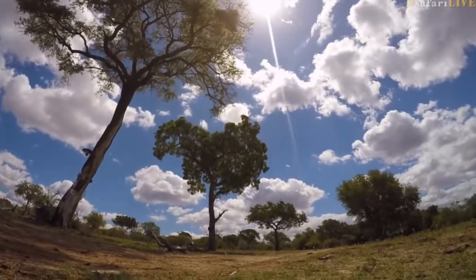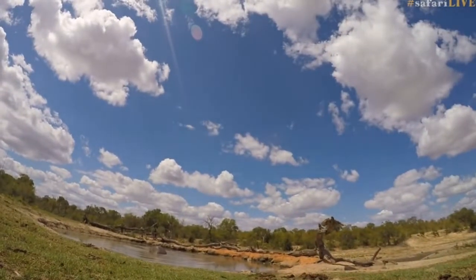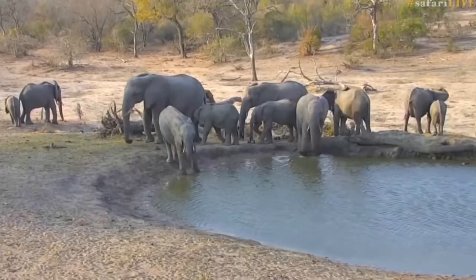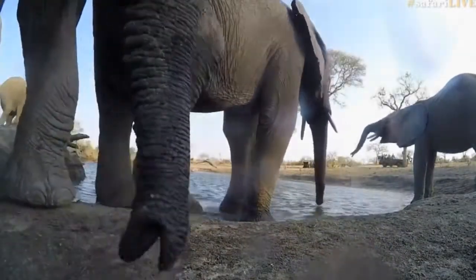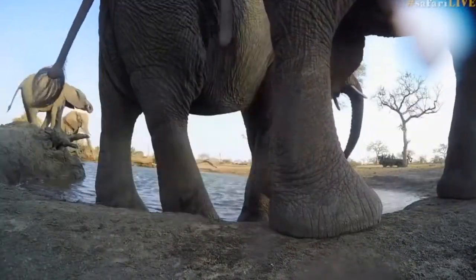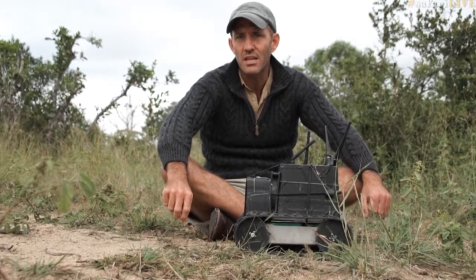Many of Ronald's highlights came from the drought of last year, when we deployed him to a pan to see what would come down to drink. His greatest highlight was with a herd of elephants, when one of them put its trunk right onto the camera. The rest of them just sort of milled around him, and they're astonishingly aware of where they put their feet — he managed to emerge from the experience completely unscathed.